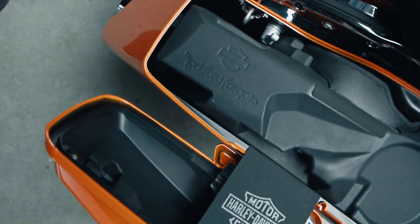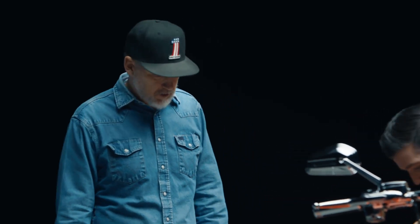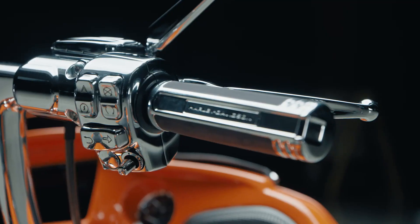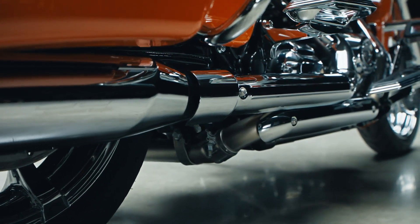Rockford Fosgate Audio — this sound system will blow you right out of the saddle. We've kind of put every feature on this particular motorcycle: from the wheels, to the rotors, to the full chrome front end, handlebar, rider triangle, seat — heated and cooled. You can take it as far as you want to take it. We can create your vision.